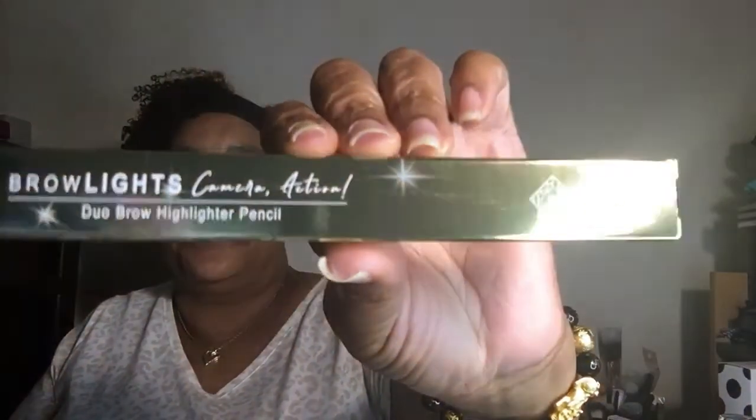Item number three is from Bra by Rima — it says 'Light' on the top. Here's what the actual component looks like. I like the packaging itself. This one is $16 and it's called the Bright Brow Lights Camera Action Duo Brow Highlighter.